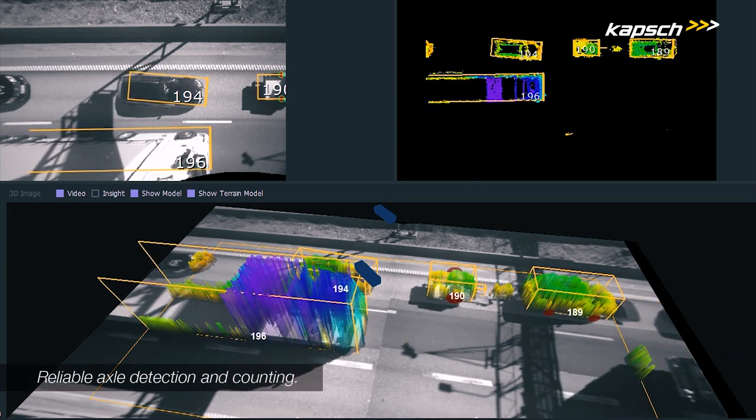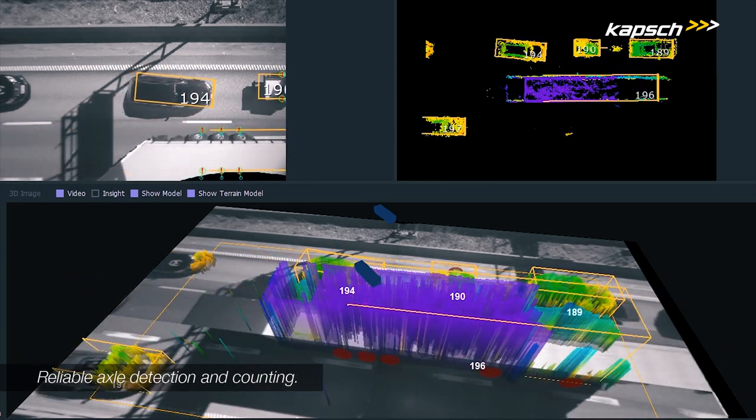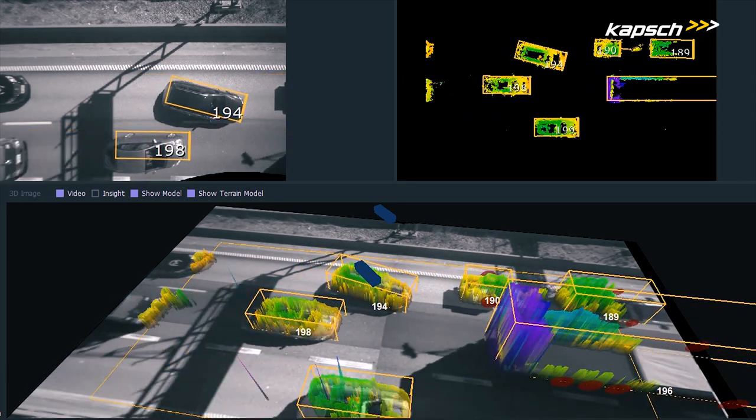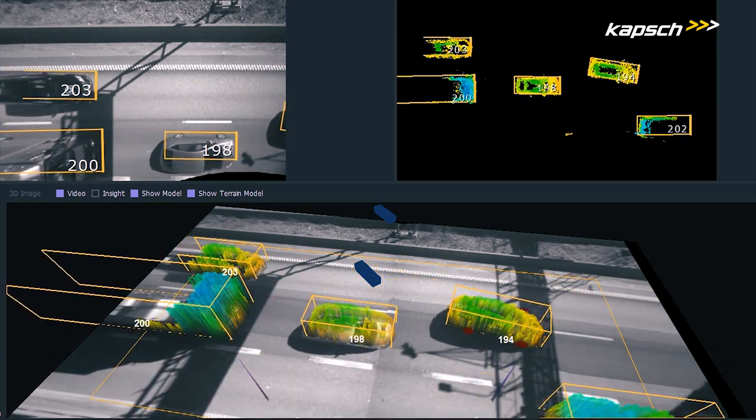Our toll point solution includes a reliable functionality for axle detection and axle counting, which is necessary for vehicle classification. Our solution is unique since it does not require any equipment mounted on the road surface.